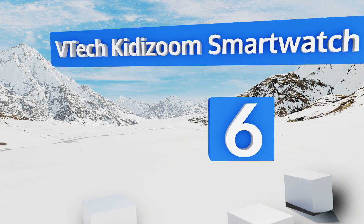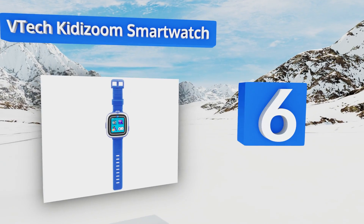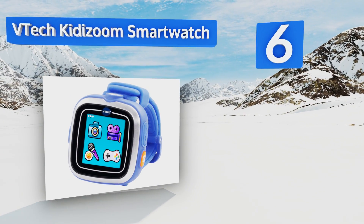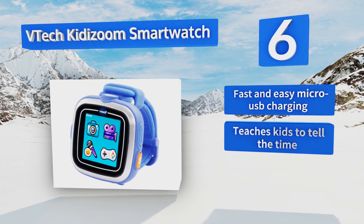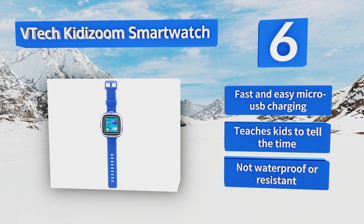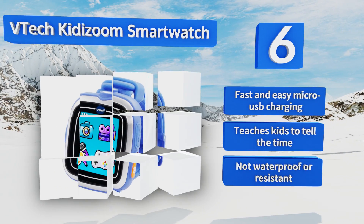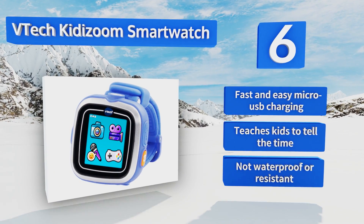Moving up our list to number six, the VTech Kitty Zoom Smartwatch features a bright interactive touchscreen with a 0.3 megapixel camera that's ideal for taking photos and videos. It also includes more than 50 customizable watch face designs with both digital and analog options. It offers fast and easy micro USB charging and teaches kids to tell the time, however it's not waterproof or resistant.